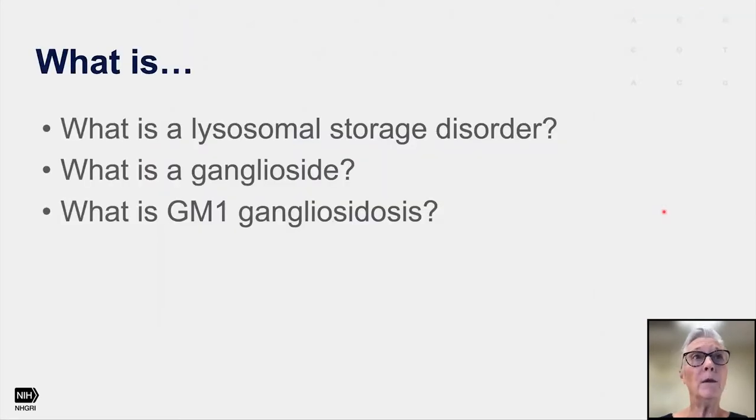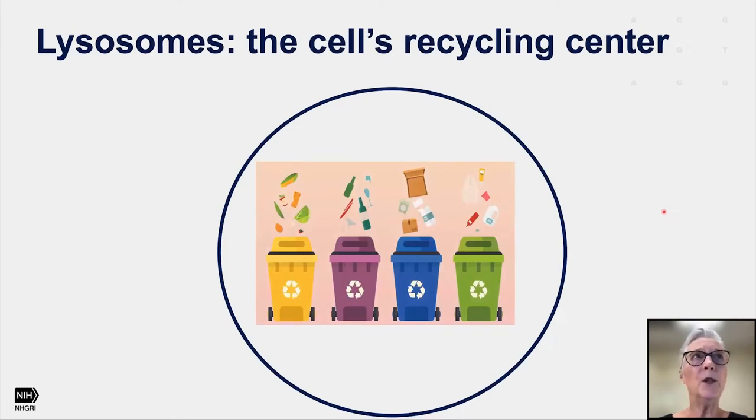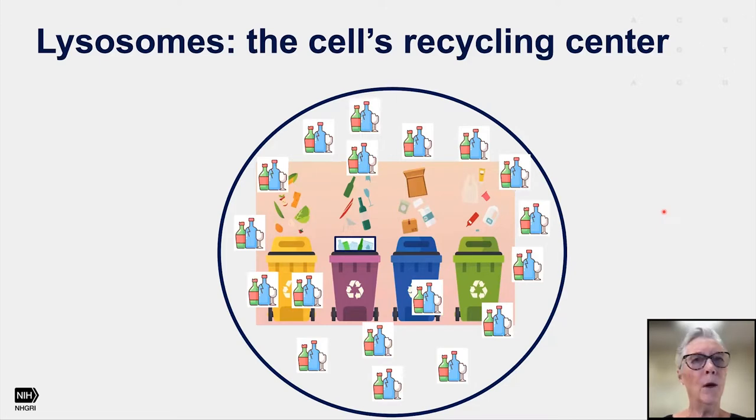Let's talk about lysosomal storage disorders — what they are, what is a ganglioside, and what is GM1 gangliosidosis. When I began giving talks about LSDs, I used to always say the lysosome is the cell's recycling center. If you imagine the circle is the lysosome, there are various bins that you can throw your trash, your garbage, your paper, your plastic. What happens in lysosomal storage disorders is one of the bins gets full, and when that happens, glass begins to collect, and over time the glass piles up until you have a whole lysosome filled with glass. Once all the pileup happens, it's impossible not only to recycle glass, but also paper and plastic and garbage, and over time this lysosome really becomes nonfunctional.